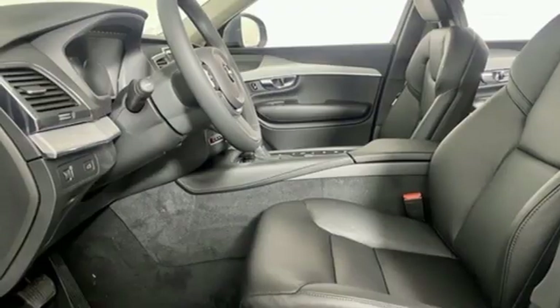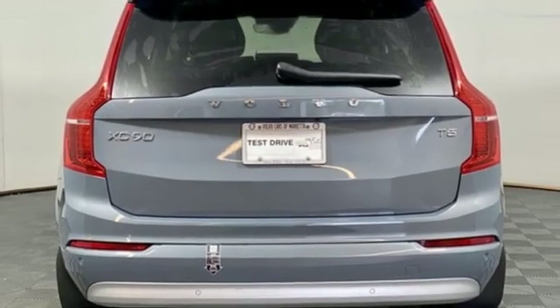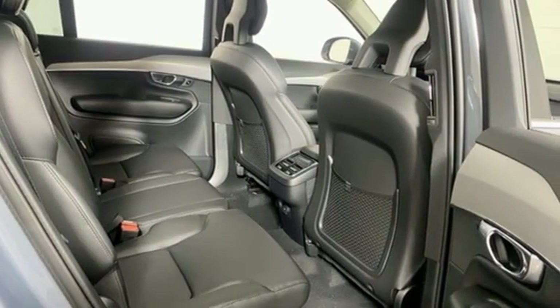Auto-dimming rearview mirror. AM-FM satellite radio. Memory exterior door mirror settings. Driver memory seats. Front and rear parking sensors. And integrated navigation system.